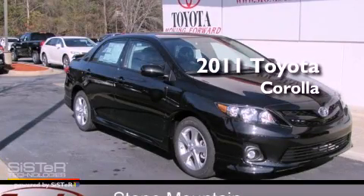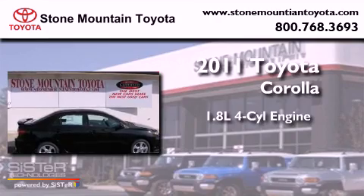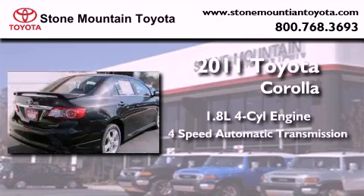This is a brand new 2011 Toyota Corolla. It has a 1.8 liter 4 cylinder engine and a 4 speed automatic transmission.